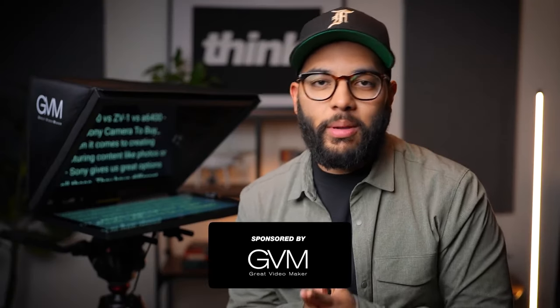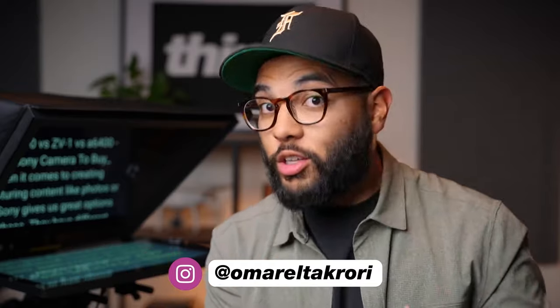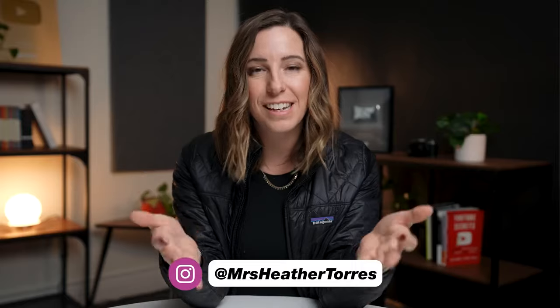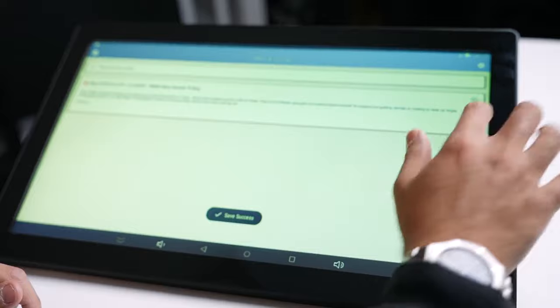Hey, what's up? It's Omar El-Zakori with Think Media. If you didn't know what Think Media is, essentially we are a huge education company that teaches how to grow on YouTube. We have various different content creators — whether it's myself, Sean Cannell, Heather Torres, Nolan Moll, and more. We film so many different kinds of things, whether it's shooting ads for our different programs, shooting YouTube videos for this channel, as well as shooting podcasts and so much more.